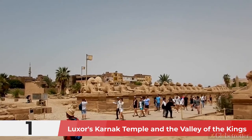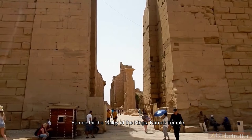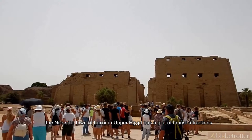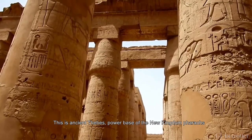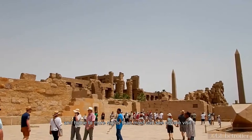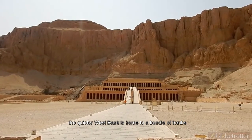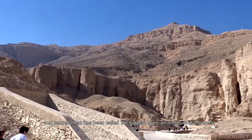Number 1: Luxor's Karnak Temple and the Valley of the Kings. Famed for the Valley of the Kings, Karnak Temple, and the Memorial Temple of Hatshepsut, the Nile-side town of Luxor in Upper Egypt has a glut of tourist attractions. This is ancient Thebes, power base of the New Kingdom pharaohs, and home to more sights than most can see on one visit. While the East Bank brims with vibrant souk action, the quieter West Bank is home to a bundle of tombs and temples that has been called the biggest open-air museum in the world.